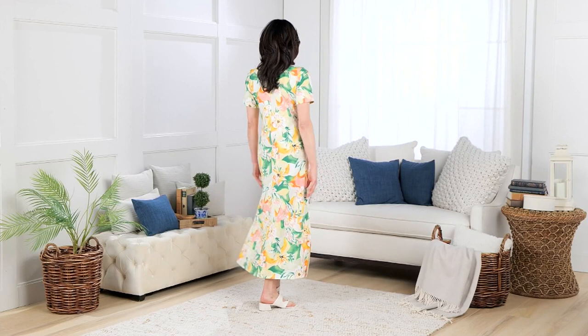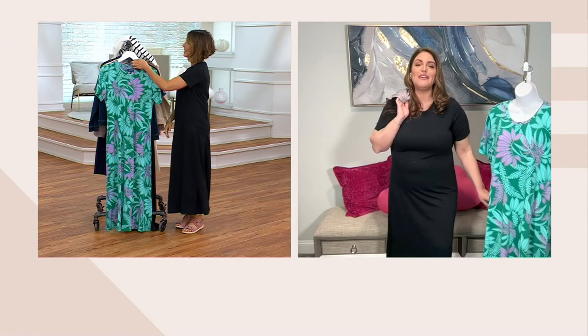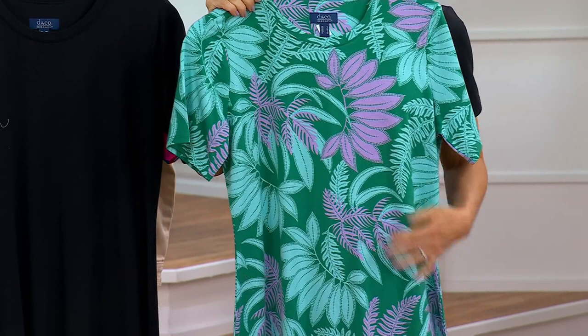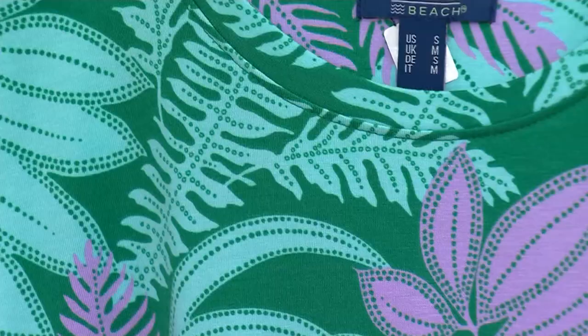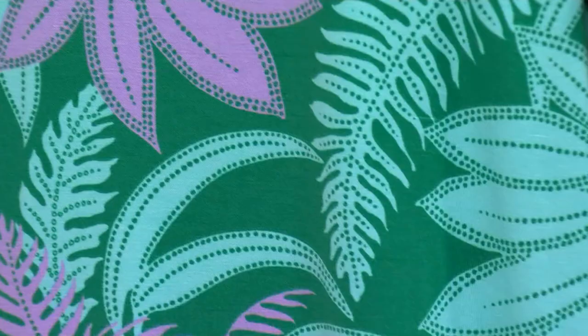It reminds me of putting a flower in your hair for that vacation look. Green palm is our beautiful green option — I own that one and love it because I'm a purple girl. You have lavender shining through with the aqua and green behind it. It's a pretty combination; I've never seen these colors together and they're beautifully done.